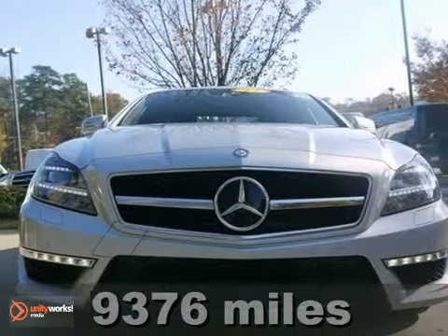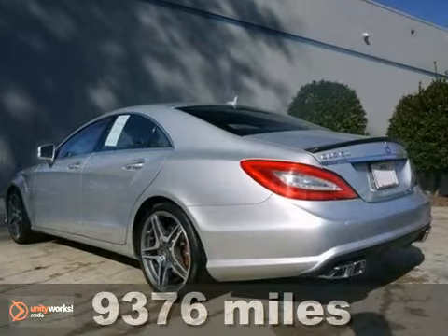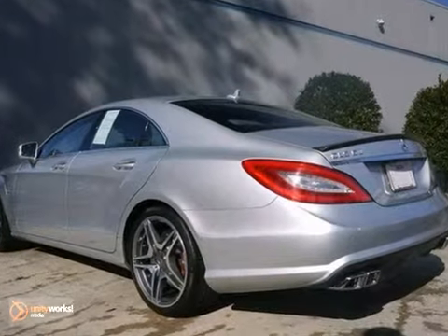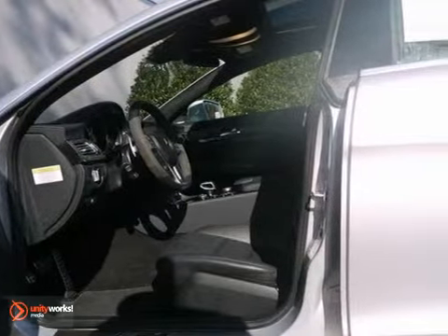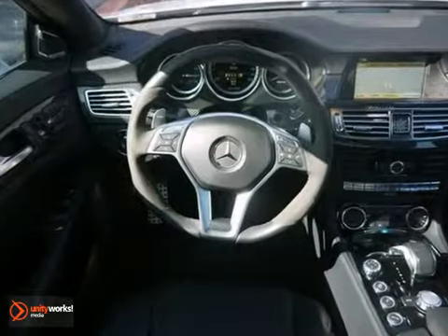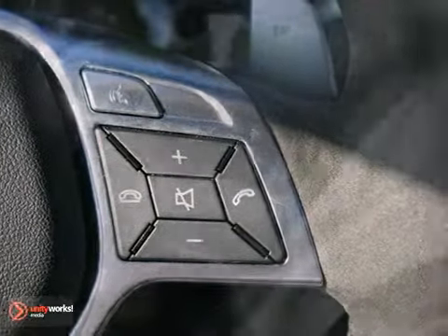It's a 2012 Mercedes-Benz CLS 63, and this one owner vehicle has a clean Carfax. It has way too many luxury features to list, including a rear view camera and active blind spot assist. And it even has active lane keeping assist. It features adaptive high beam assist and AMG performance package. And this one even has Bluetooth.